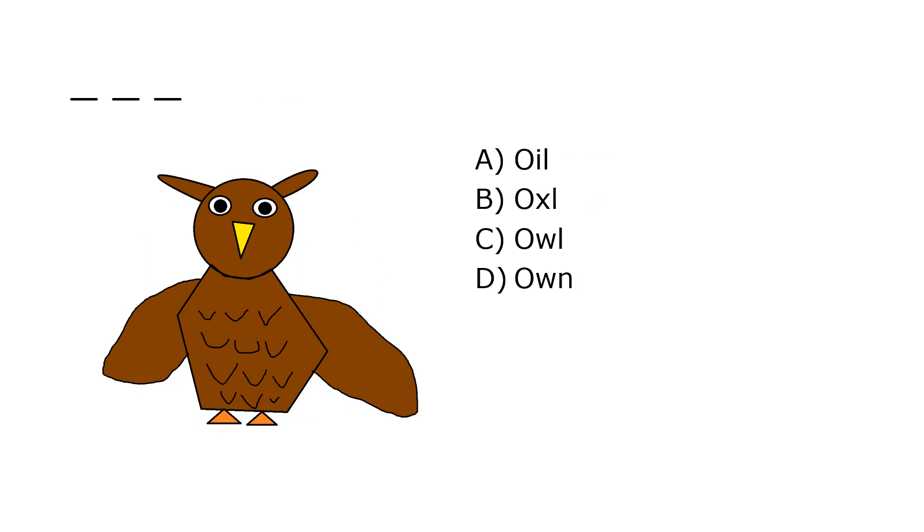What is it? A. Oil, B. Oxal, C. Owl, D. Oan. Our correct answer is C. Owl.